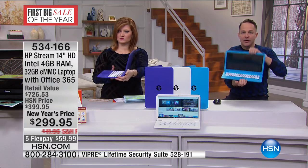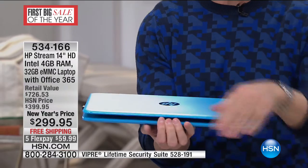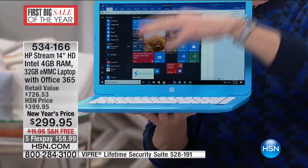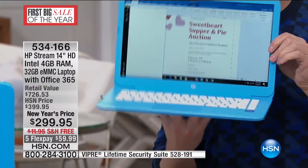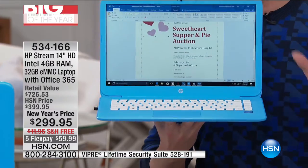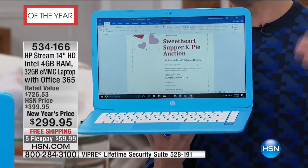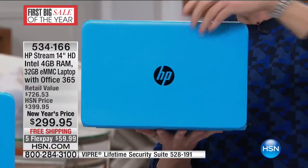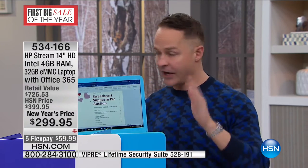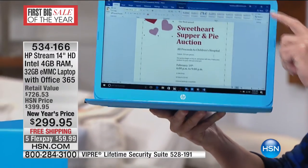I'm going to pull this computer over — it's about three quarters of an inch thick, super thin. You'll notice when I open it, it automatically turns back on — immediately back on. I close it and it's off, I open it and it's immediately back on. Do you know why? Because it doesn't have to start up a motor — everything in this is solid state. It's a 32 gigabyte solid state hard drive. You might be thinking you need more room than that — but most everything is stored to the cloud. You get a full terabyte of cloud storage when you get your laptop home.